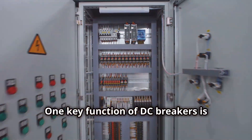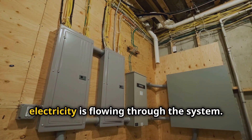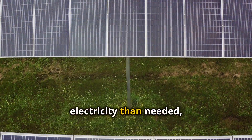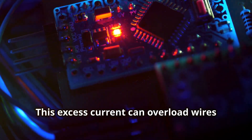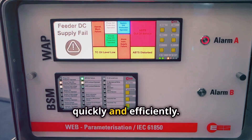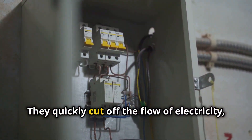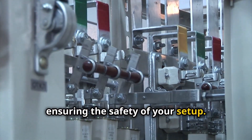One key function of DC breakers is overload protection — they can detect when too much electricity is flowing through the system. Solar panels can sometimes produce more electricity than needed, especially on bright, sunny days. This excess current can overload wires and components, leading to potential damage and safety hazards. DC breakers detect these overloads quickly, designed to respond in milliseconds, cutting off the flow of electricity and preventing damage to ensure the safety of your setup.